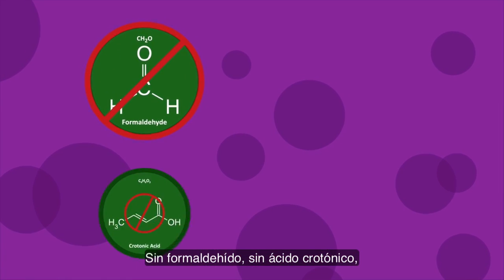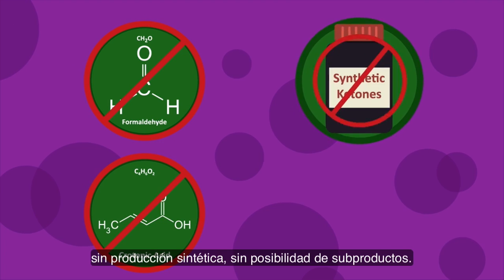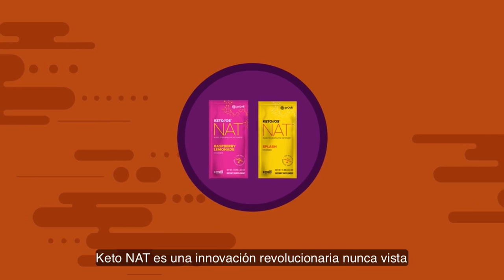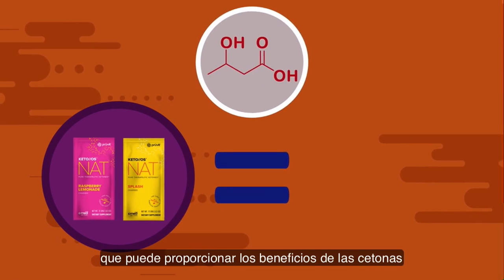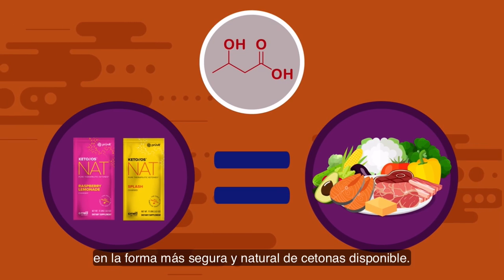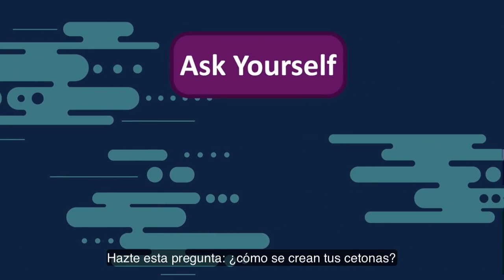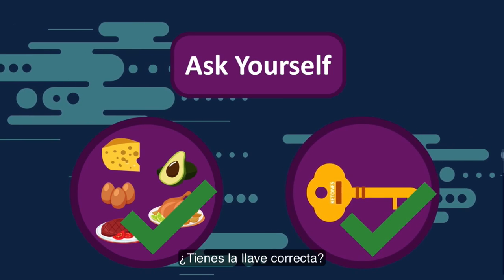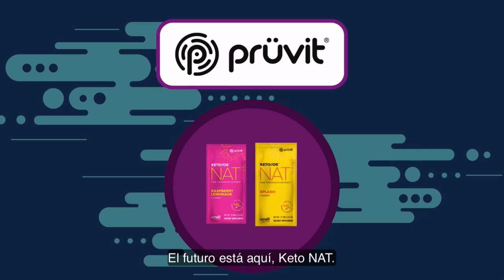No formaldehyde, no crotonic acid, no synthetic production, no possibility of any byproducts. Ketonat is a revolutionary breakthrough innovation that can provide the benefits of ketones in the safest, most natural form of ketones available. Ask yourself this: how are your ketones made? Do you have the right key? The future is here — Ketonat!